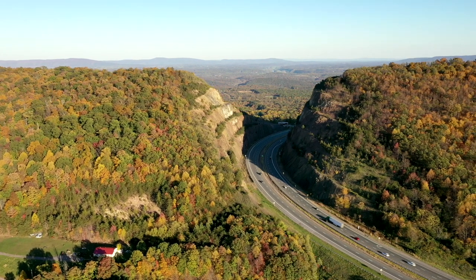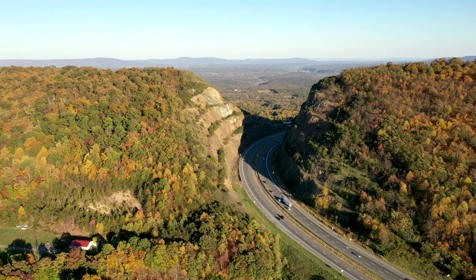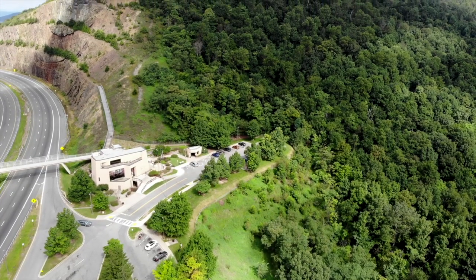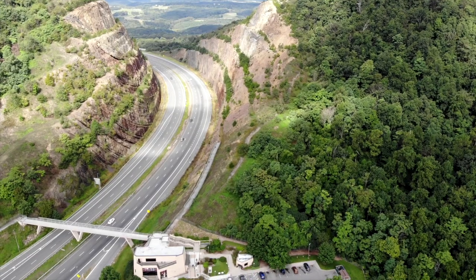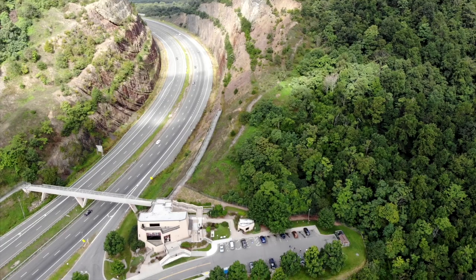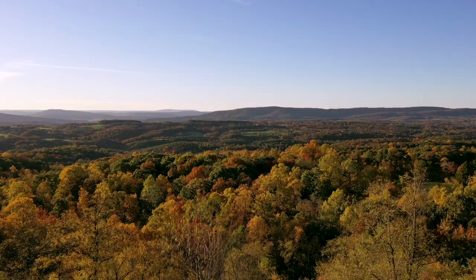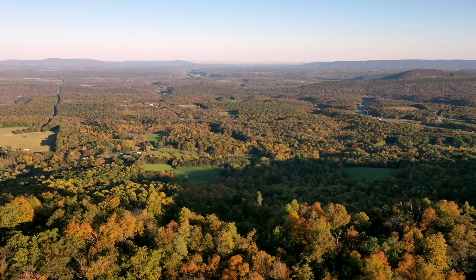Then finally, the interstate through the cut was open to traffic in August 1985. A rest area is open at the site for traffic heading both directions. In 1991, a bridge and scenic overlook was constructed to highlight the beautiful landscapes of Allegheny County to the west and Washington County to the east.